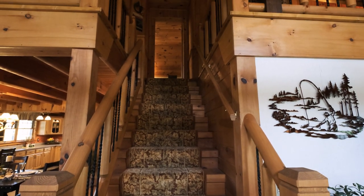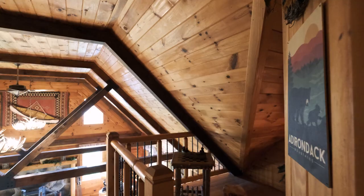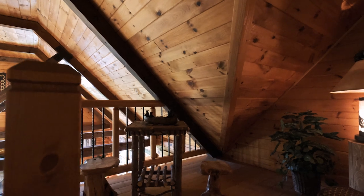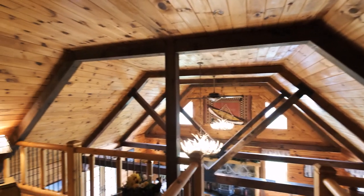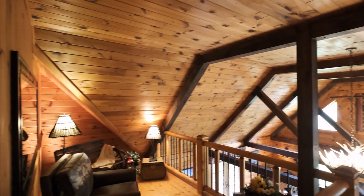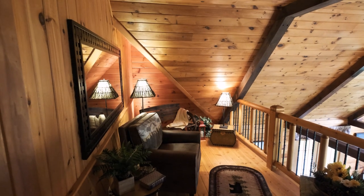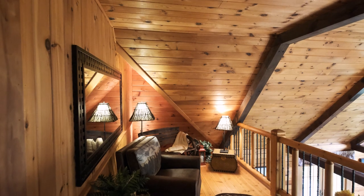Heading back up the stairs, the loft splits in two. To the left is a cozy nook, perfect for reading and relaxing, and to the right is a larger sitting area, ideal for a small library or home office. We've seen customers create fun guest spaces with gaming tables, futons, even a daybed for more sleeping capacity during those memorable family gatherings.